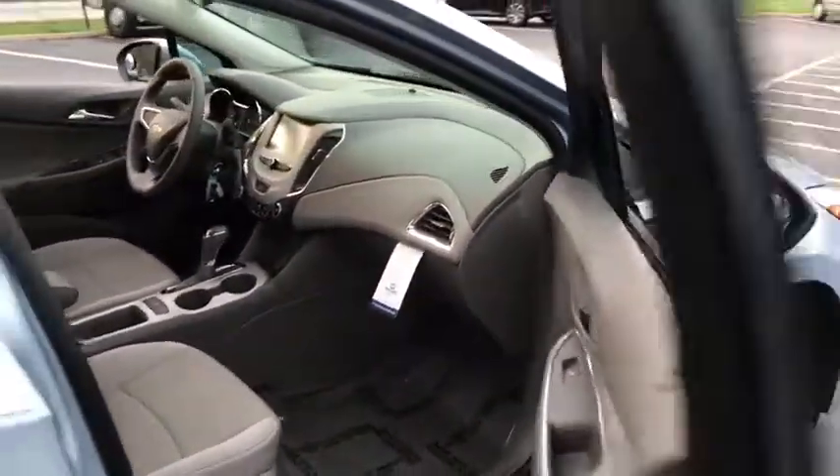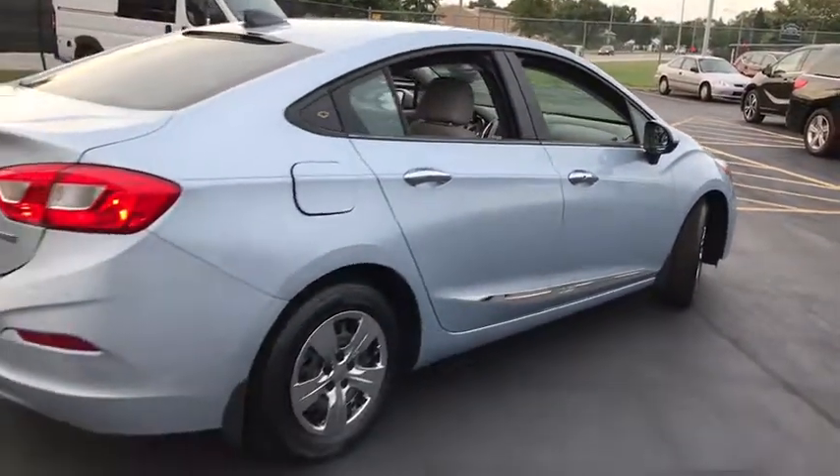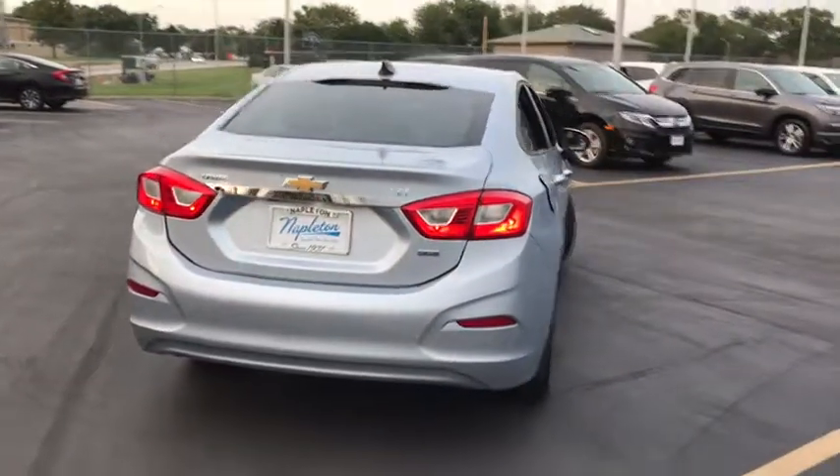Trip computer. Power windows. Brake assist. Panic alarm. Remote keyless entry. Tachometer. Driver vanity mirror. Front bucket seats. Tilt steering wheel. Cloth seat trim. Passenger vanity mirror.